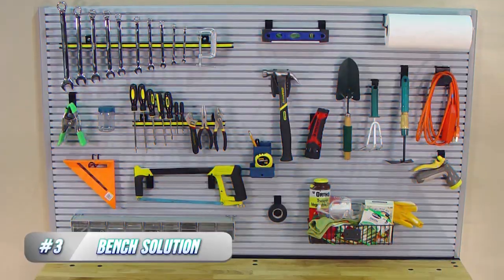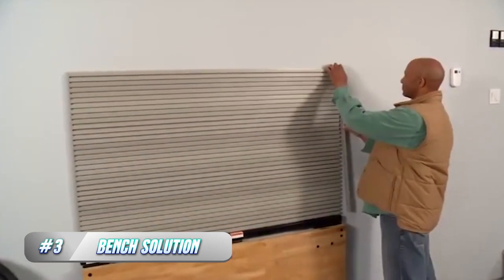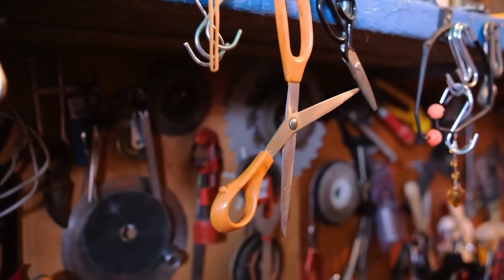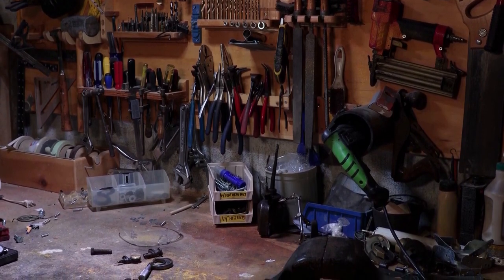3. Bench Solution. A bench is an essential component of any garage workspace. It provides a flat and sturdy surface for a variety of tasks such as DIY projects, repairing equipment, and tool storage. Choosing the right bench solution for your garage depends on a few factors, such as available space, intended use, and personal preferences.